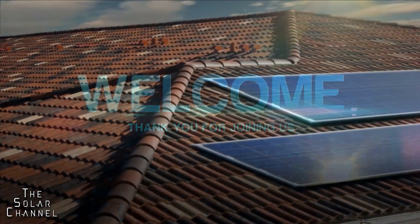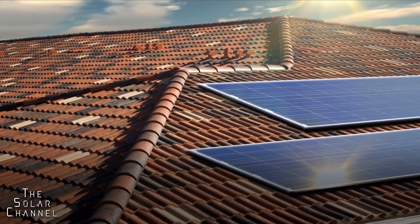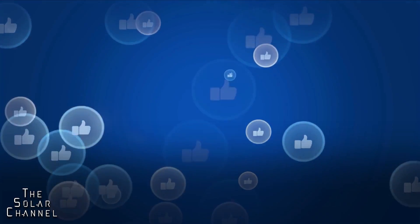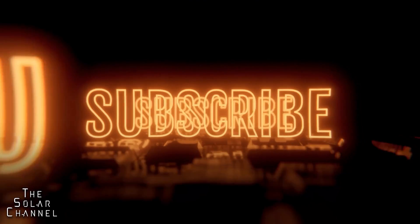Welcome to the Solar Channel. In this video we are going to talk about the top five home solar panels. Before starting, please like this video and subscribe to the Solar Channel for future updates.